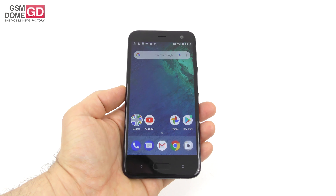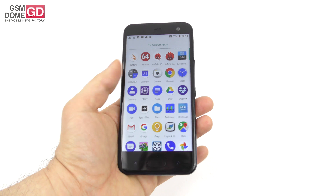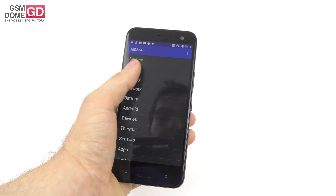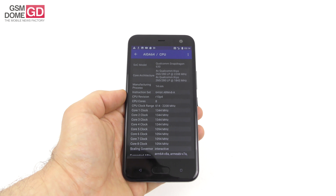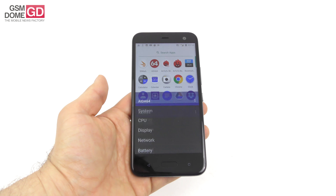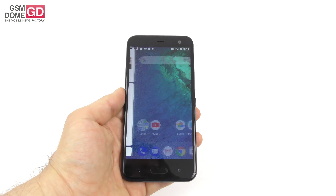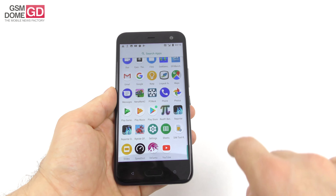Overall, it's a pretty okay screen for the price. On the hardware front, this handset offers a Snapdragon 630 CPU — seen on many phones like the Xperia XA2 and the Zenfone 5 Lite — with 3GB or 4GB of RAM. We have the 3GB RAM version. There's 32 or 64GB of storage and a microSD card slot. Thanks to the stock software with no bloatware, everything is fluid with no lag and no problems.